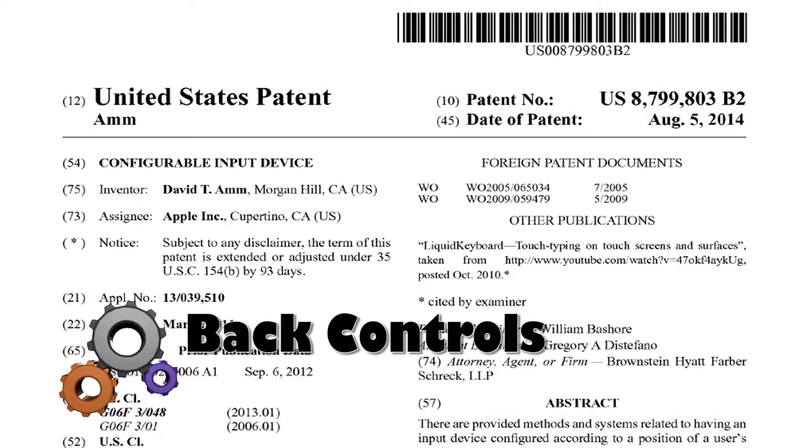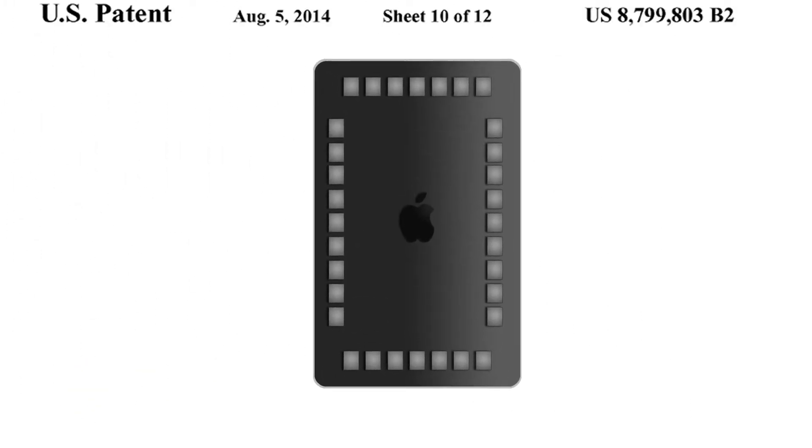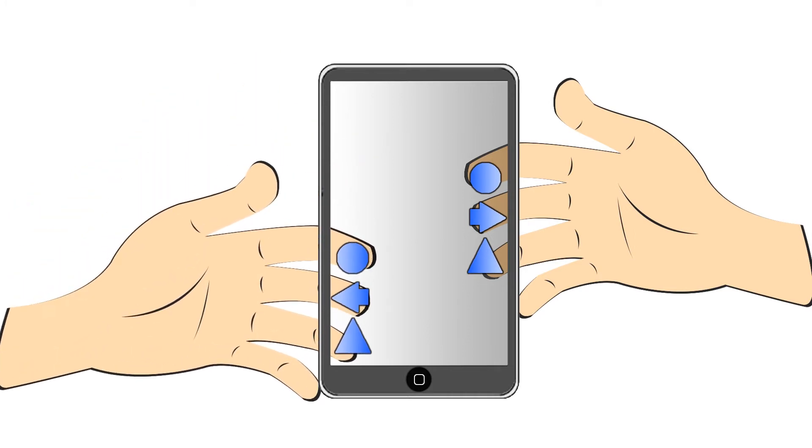This is New Patents This Week. Apple activates the backside of iDevices. Sensors are positioned on the backside of a tablet, and the concept could open up the tablets to a number of new uses, such as more complex games.